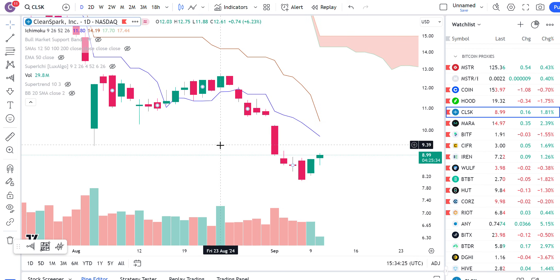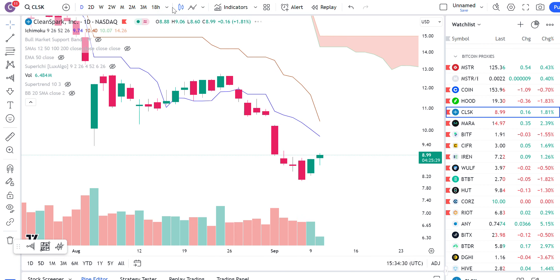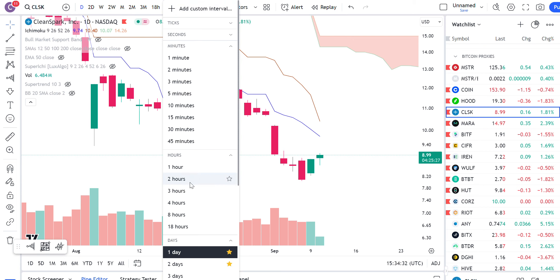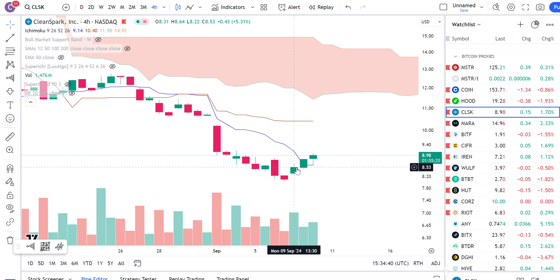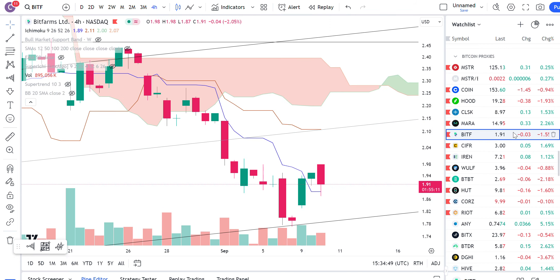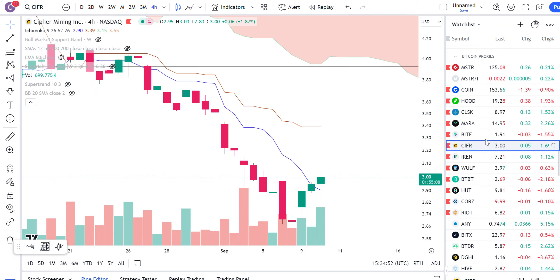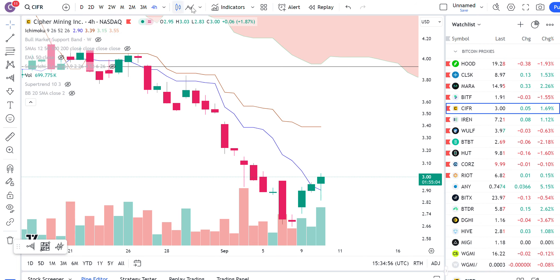For CleanSpark, it's still kind of underneath a lot of these things here. On the four-hour chart, it's reclaiming the Tenkan and you have a little bit more volume coming in on this little uptrend, whereas the downtrend was on declining volume. You have a little bit of repairing of the Tenkan occurring here. Same thing with MARA and BitFarms. So there are a lot of these Tenkan repairs going on in a lower time frame. We'll see whether or not they play out. Just wanted to share some quick thoughts on miners and on Bitcoin. Take care.